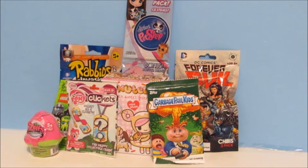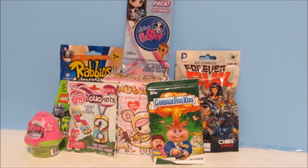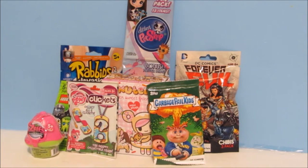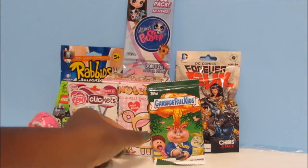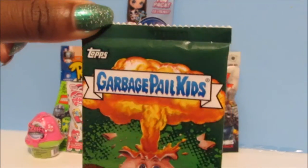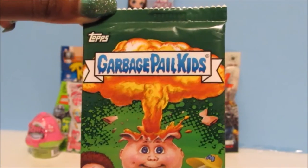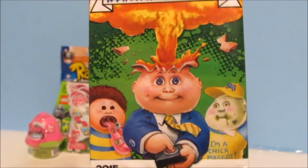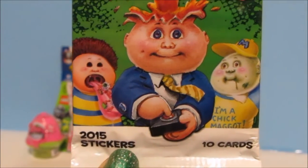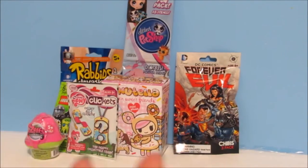Hi guys, I'm back with another video and it's blind bag blowout day! These are my favorite videos to make for you guys. How about we start today with Garbage Pail Kids? Here is the packaging — this one has the 2015 stickers and there are 10 cards altogether in here, so let's open this up.